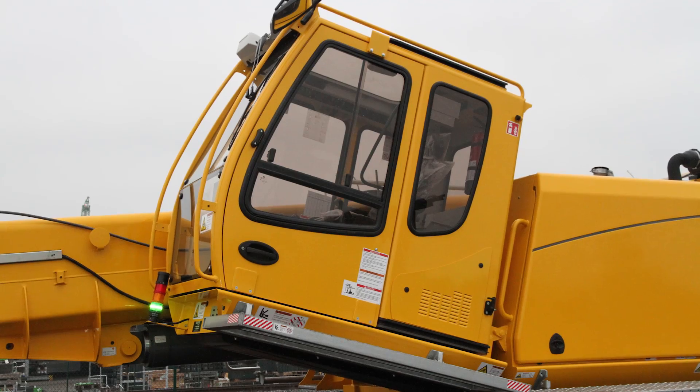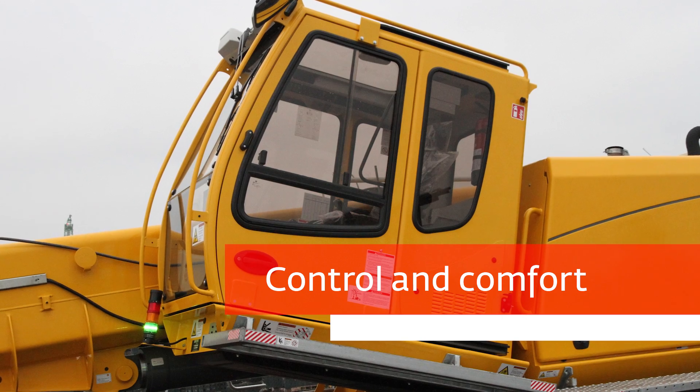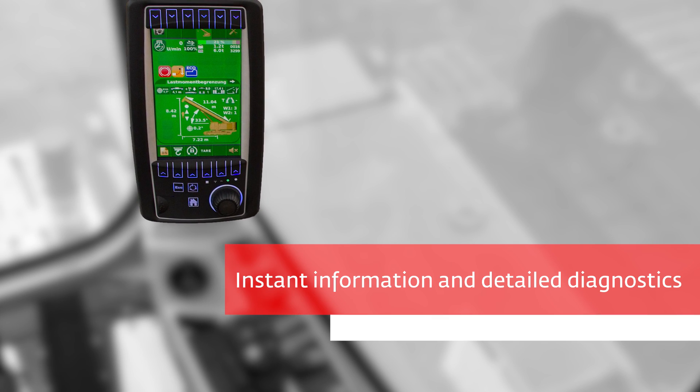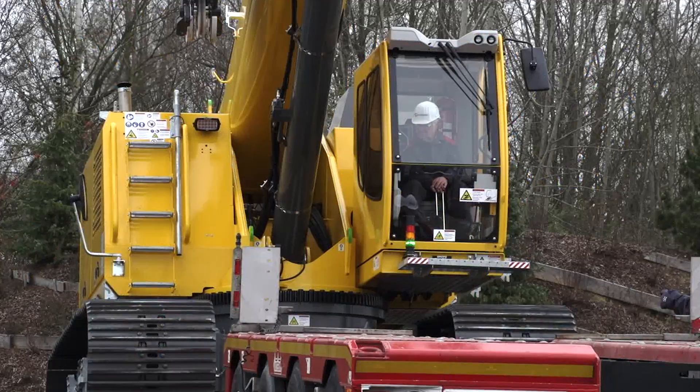Work in comfort — the super functional cab gives operators all the control and comfort they need to take on long hours. The rated capacity limiter with graphical display delivers instant information and detailed diagnostics for ultimate control.